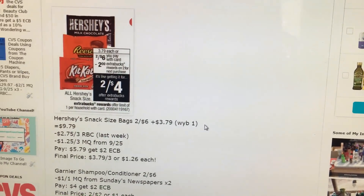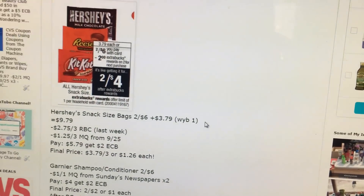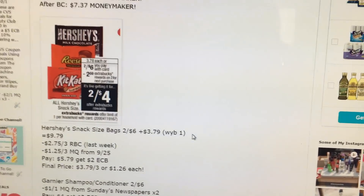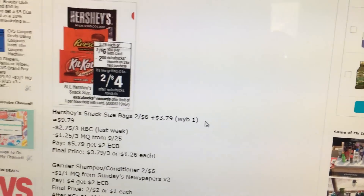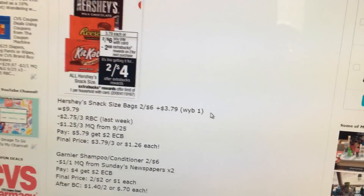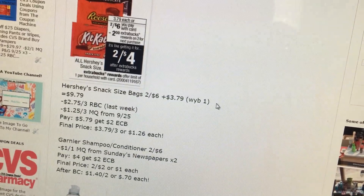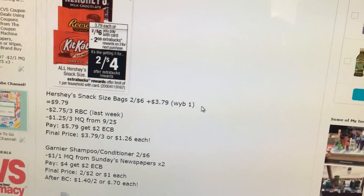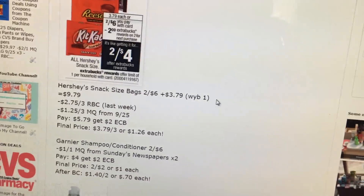Hershey's snack-sized bags are going to be $2 for $6, you get a $2 extra buck, it's a limit of 1. My plan is to buy three of them. It'll be $9.79 because it's $3.79 each when you buy one. Use a $2.75 off of three Redbox coupon from last week and a $1.25 off coupon from the SmartSource. That'll be $5.79, and you get a $2 extra buck, so that makes it $1.26 a bag — pretty good deal.